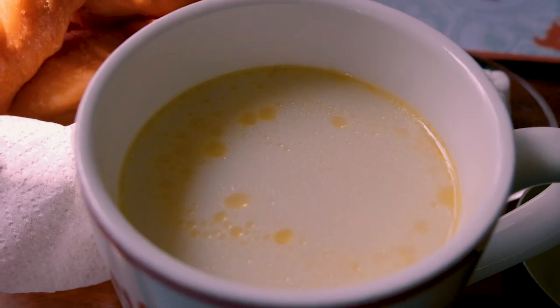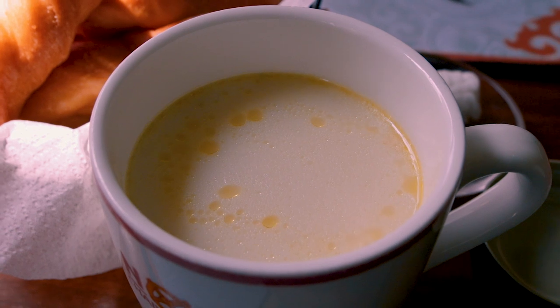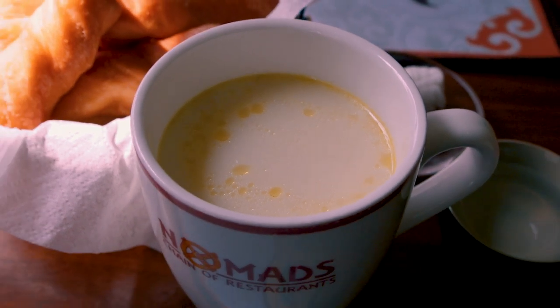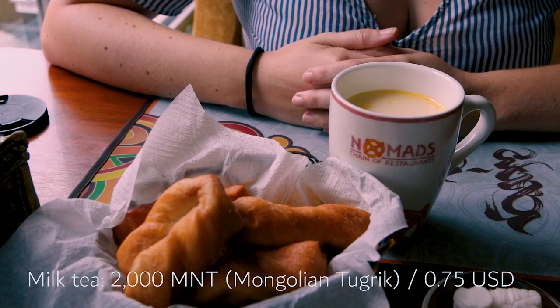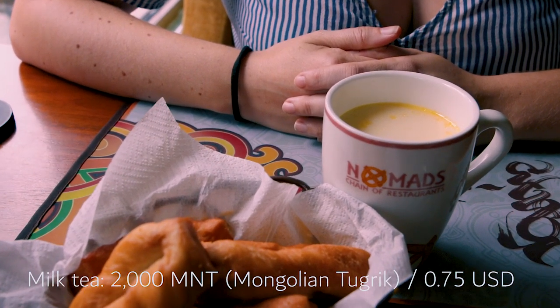Our drinks have arrived — very typical Mongolian milk tea, made with green tea, some sugar, some salt, and milk. It can be horse milk, cow's milk, camel milk, or yak milk — whatever they have available. It's really good and has a pretty strong flavor. Probably goat's milk rather than cow's milk, and you can taste the spices. It's a bit salty and not sweet at all.